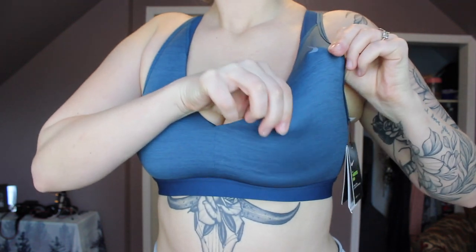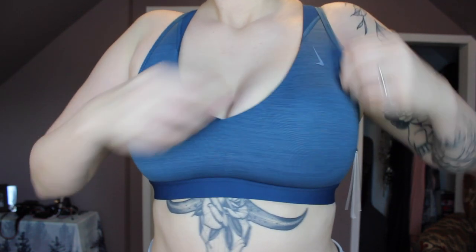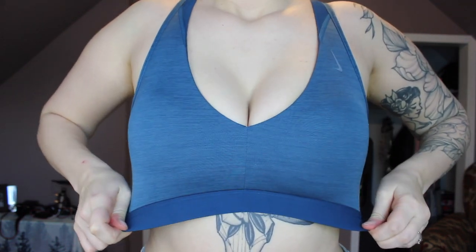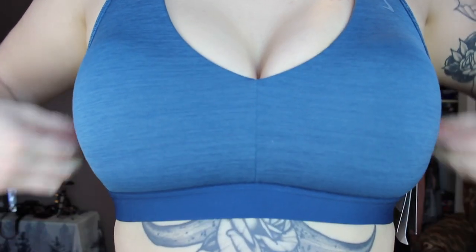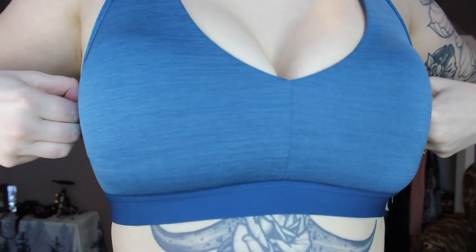Bra number one is this cute little blue bra. It looked pretty dainty and I thought my girls were not going to fit in it, but surprisingly they did and they actually fit pretty well. I'm normally a 32 double D and this is a size medium — all the bras I got were size medium. One thing I didn't like was that the cup pads were really annoying; they kept moving around and making lumps, which I obviously really don't want.